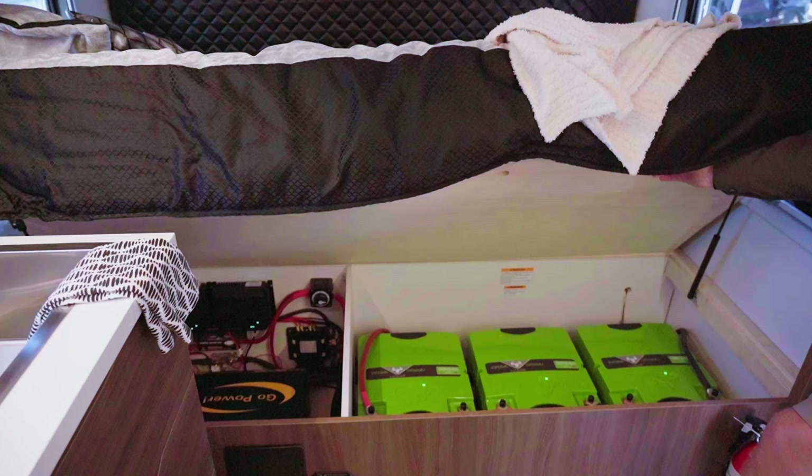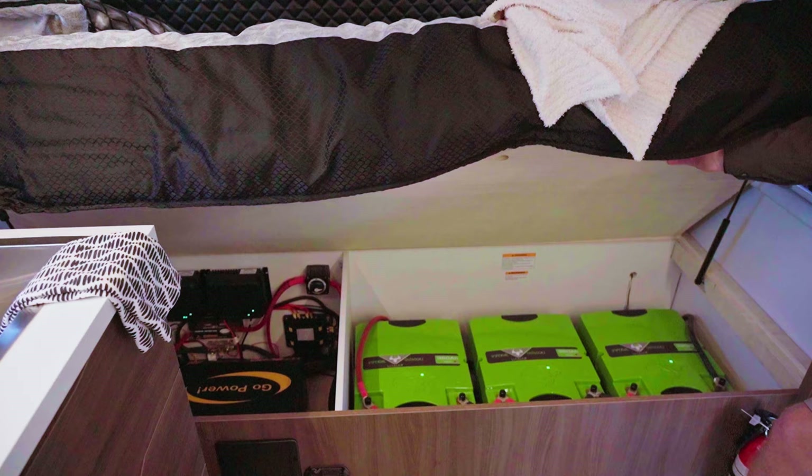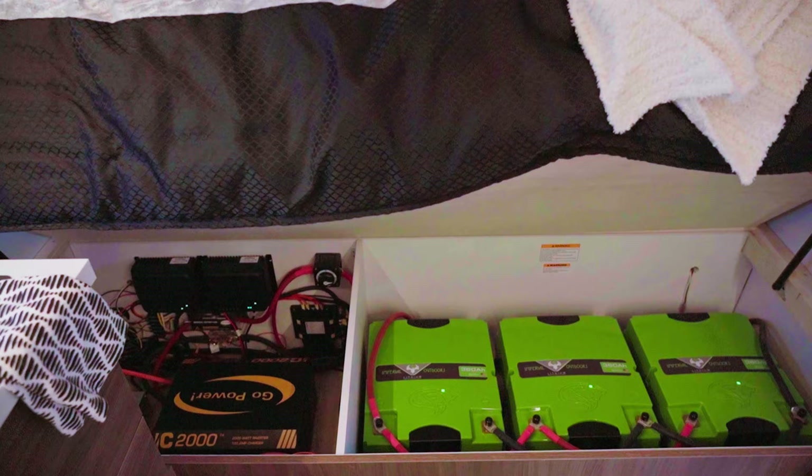If you look under the bed, you can see our power center. We have 1080 amp hours of lithium, a 2000-watt inverter, and two MPPT control units for the roof solar. I'm Steve from Imperial Outdoors — you can find more information from us and your local dealer on our website, imperialoutdoors.com.